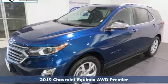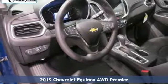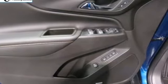Here's a new 2019 Chevrolet Equinox, designed to handle life's journeys and all the equipment it requires. A great vehicle is comprised of great features like these.